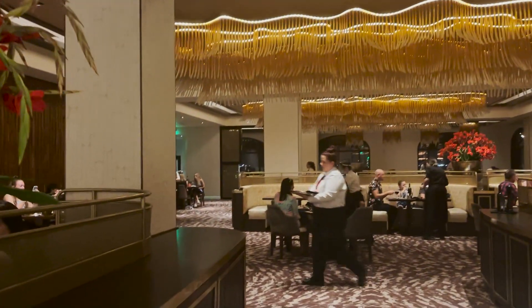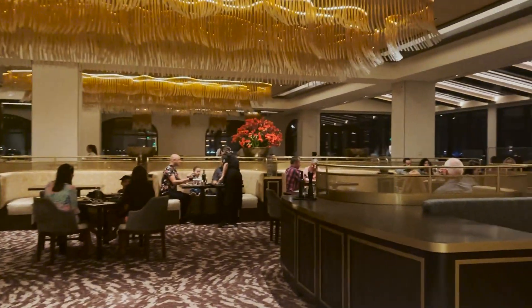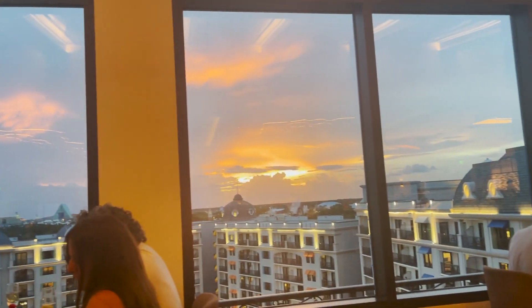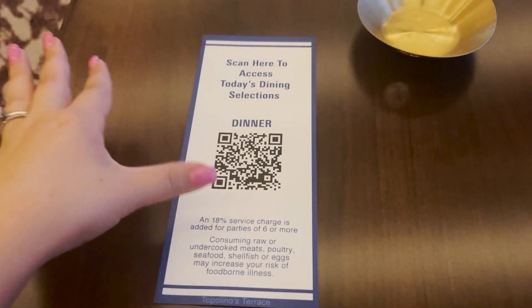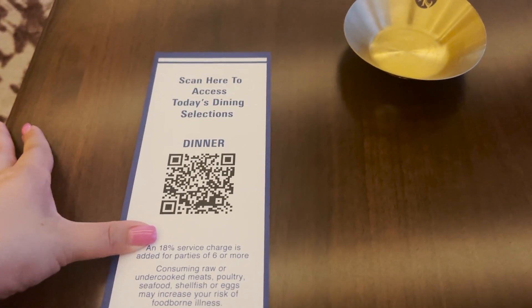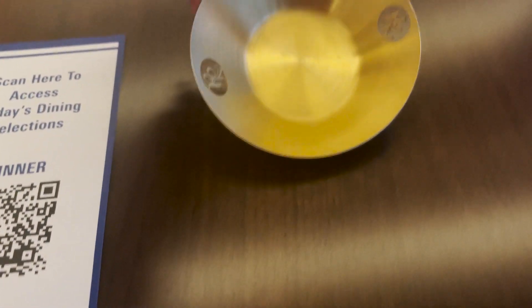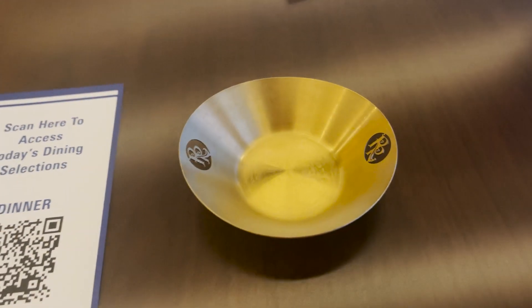It is so beautiful in here. It feels very, very fancy — very, very schmancy. I'm so excited. My server gave me the QR code to see the menu. I'm going to pull that up and see what I'm going to get. There was also something else here — it's pretty, and I guess maybe we'll find out what it's for.